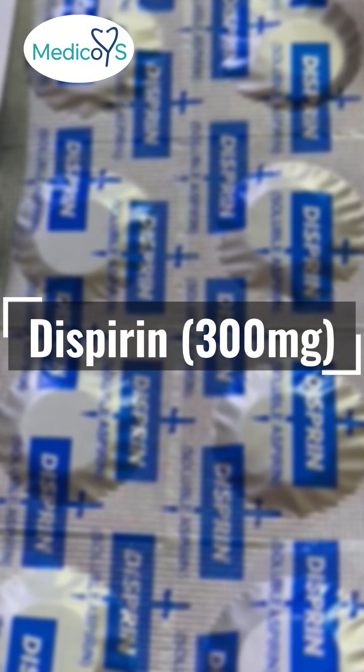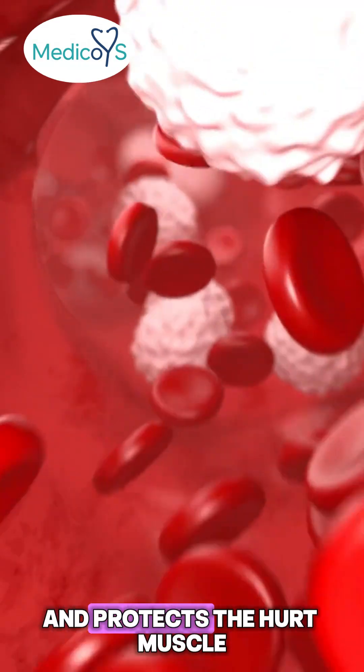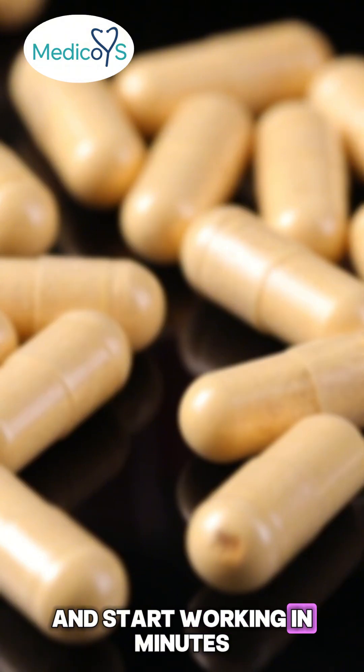Tablet Disprin 300 mg — another anti-platelet drug that prevents platelet aggregation and protects the heart muscle. It's given immediately, one tablet chewed, to act quickly and start working in minutes.